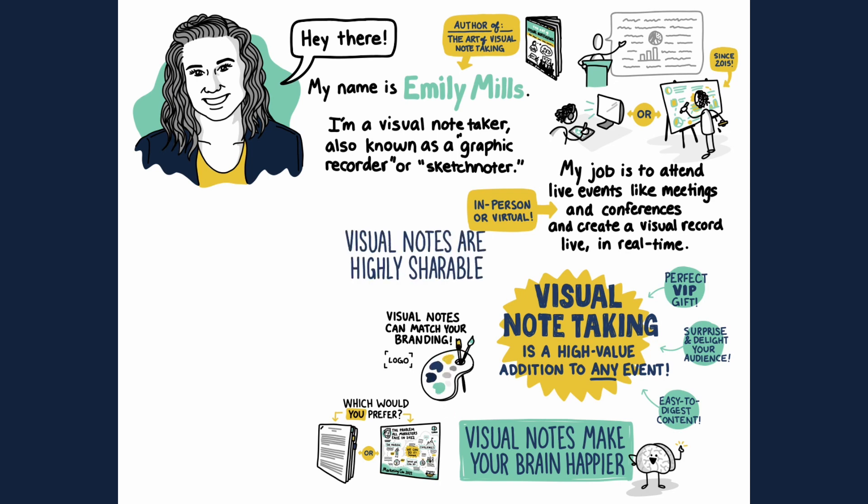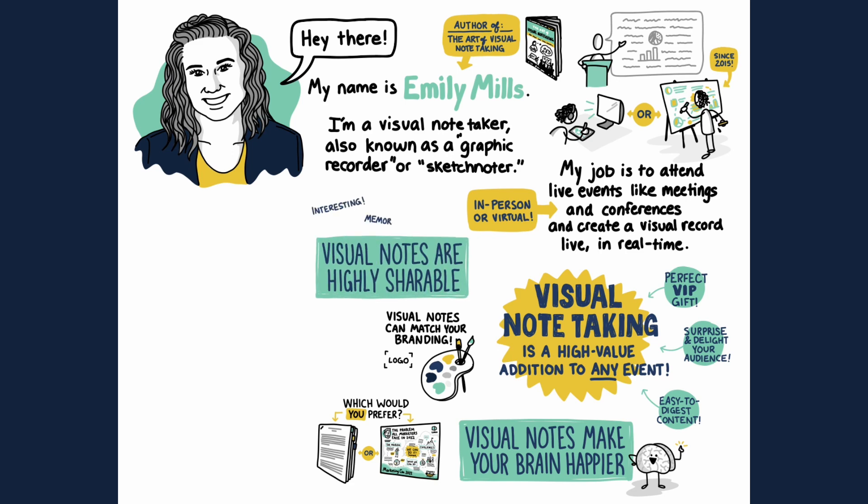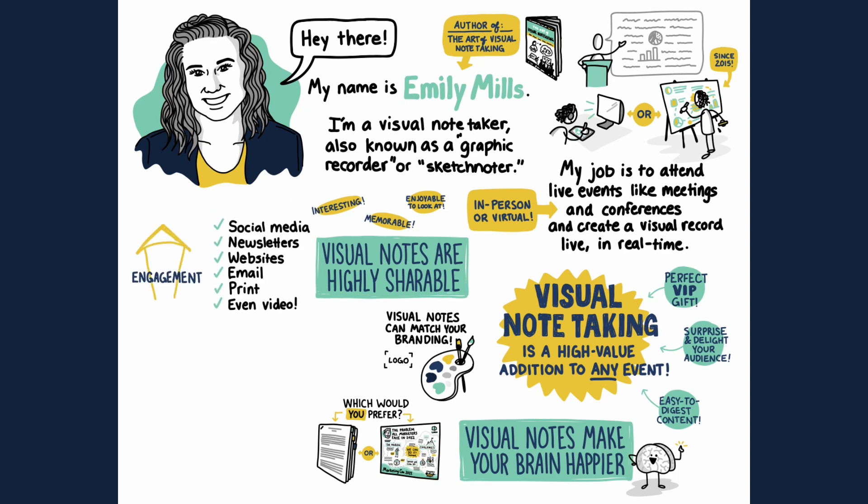Visual notes are highly shareable. Because the notes are more interesting, memorable, and enjoyable than traditional written notes, my clients say they actually refer back to these notes again and again. Traditional notes can only be shared in a few ways, but visual notes can be shared in multiple channels. Visual posts also tend to outperform plain text-only posts.